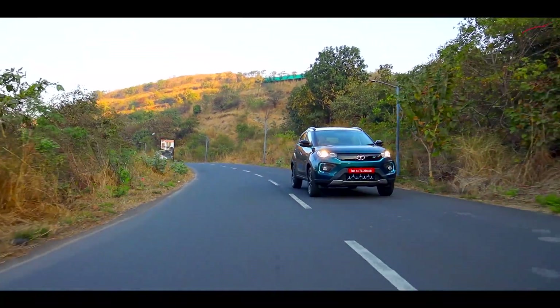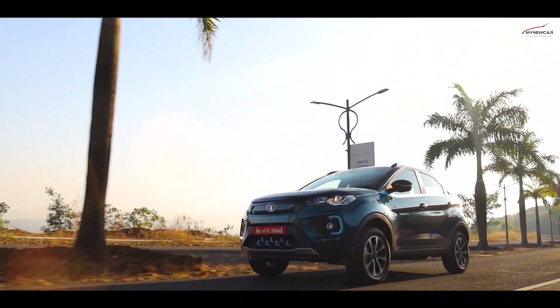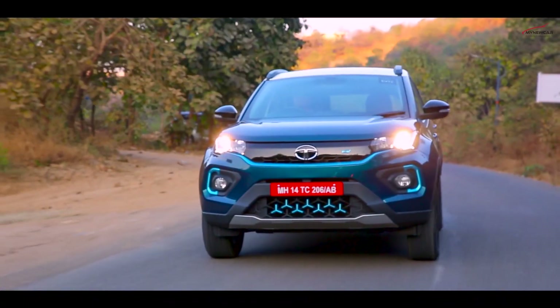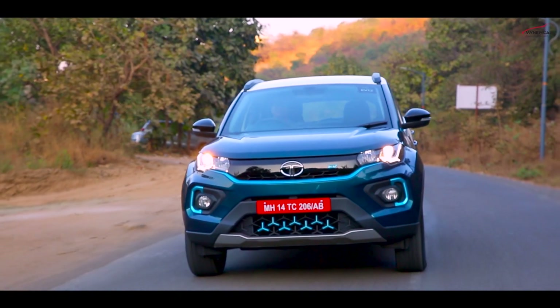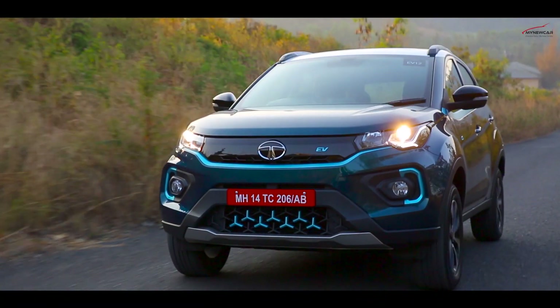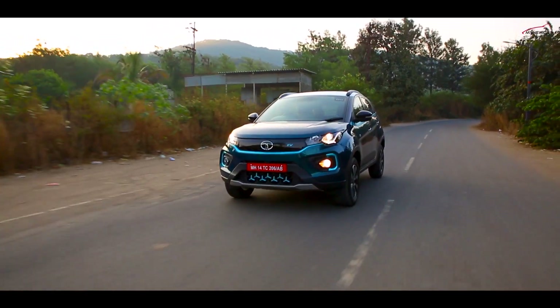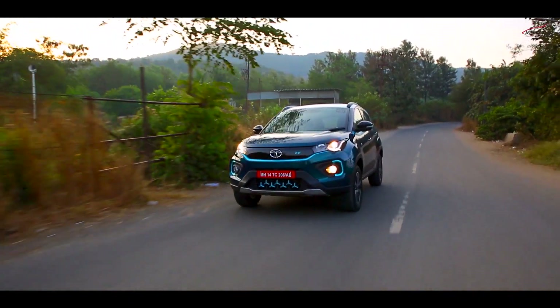Visually, the Nexon EV will look like the new BS6 version of its petrol and diesel-powered sibling. This new design is a lot more pleasing to the eye and sophisticated. The standout feature is the piano black grille cover and blue inserts at the front. The silhouette is identical to the Nexon's.